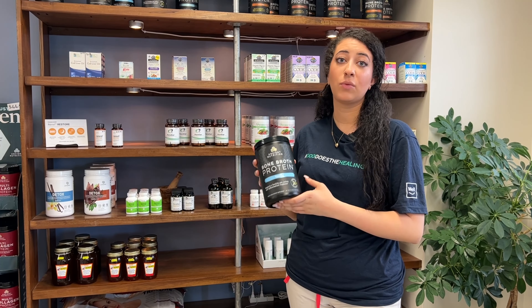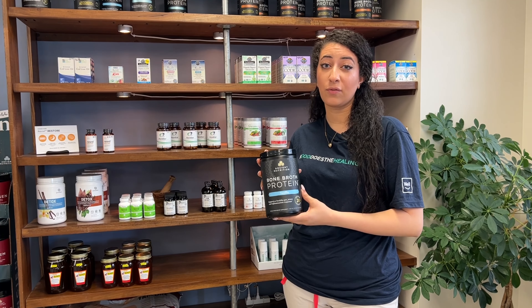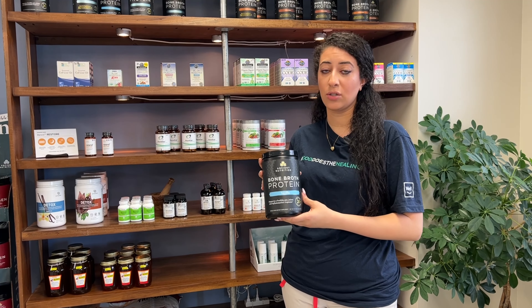Bone broth protein can reduce signs of aging. It can also reduce joint pain, and it also helps by suppressing free radicals, which is really damaging to your cells.